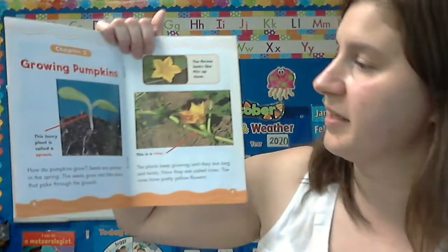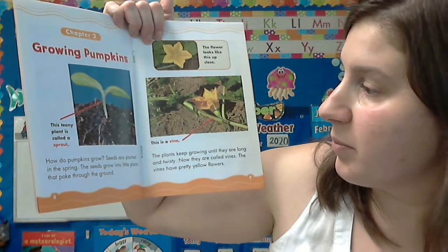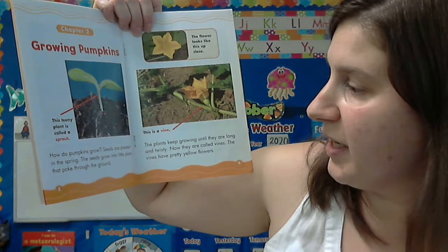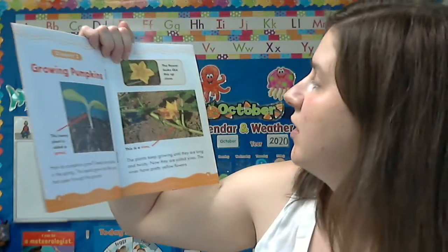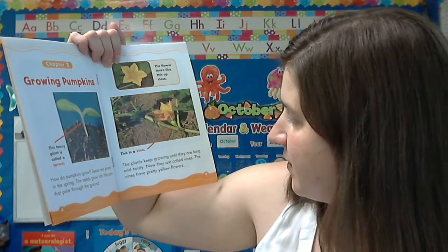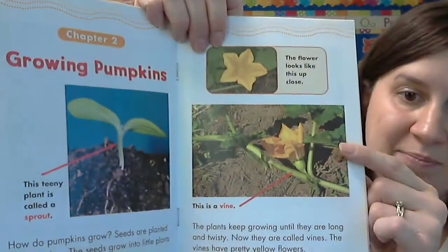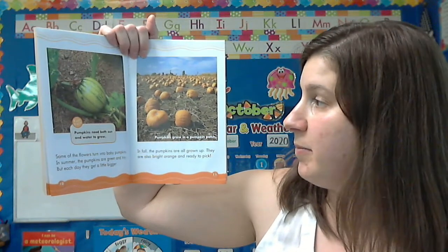Growing Pumpkins. This tiny plant is called a sprout. How do pumpkins grow? Seeds are planted in the spring. The seeds grow into little plants that poke through the ground, like the sprout. The plants keep growing until they are long and twisty — now they are called vines. The vines have pretty yellow flowers.